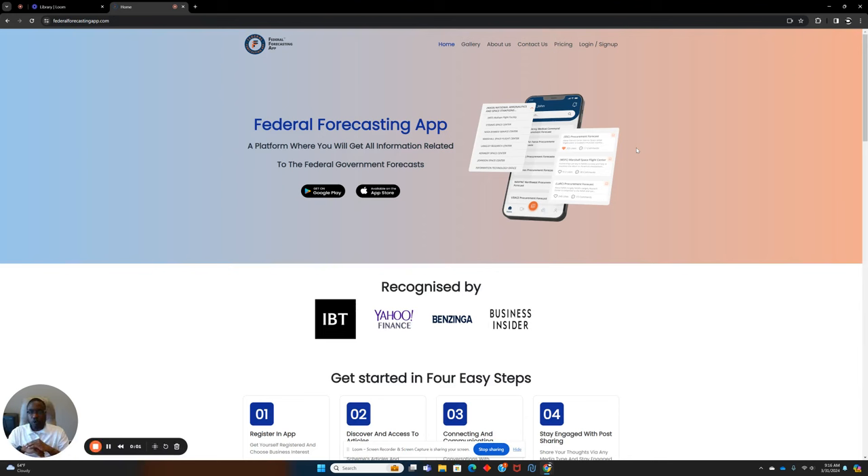Hey guys, today I want to talk about life after the military — how to scale your veterans, your military experience. There's a few things I know now that I didn't know when I went through the ACAP ETS process, and I would like to get a redo. I guess my redo is sharing this information with you and seeing you succeed.